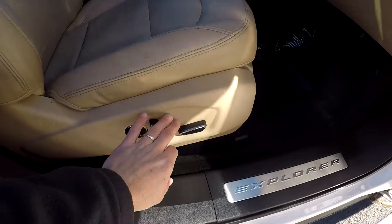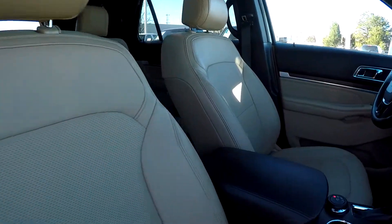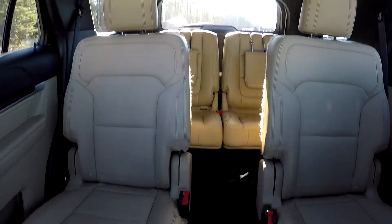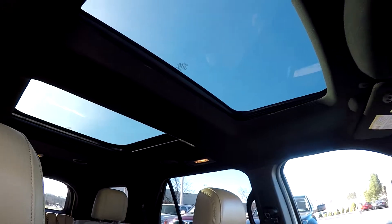We're going to wrap up in the front passenger seat — full power for the passenger as well as the driver. Another look over the seating surface. We're going to take one more spin around the back. We did go ahead and open up that shade for those rear seat passengers, and your sunroof up front.